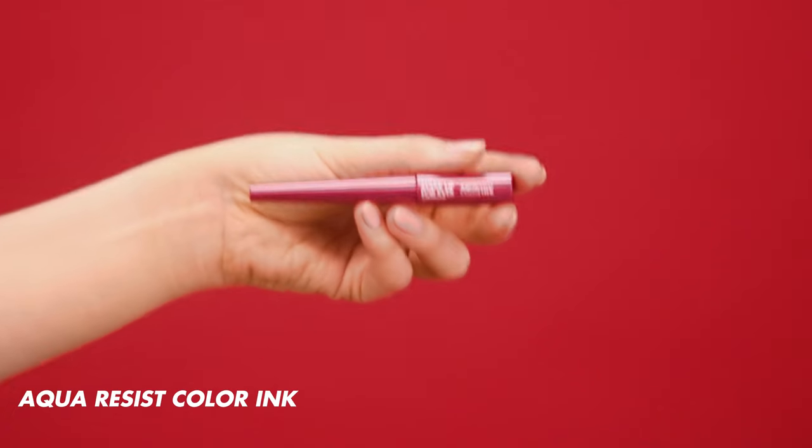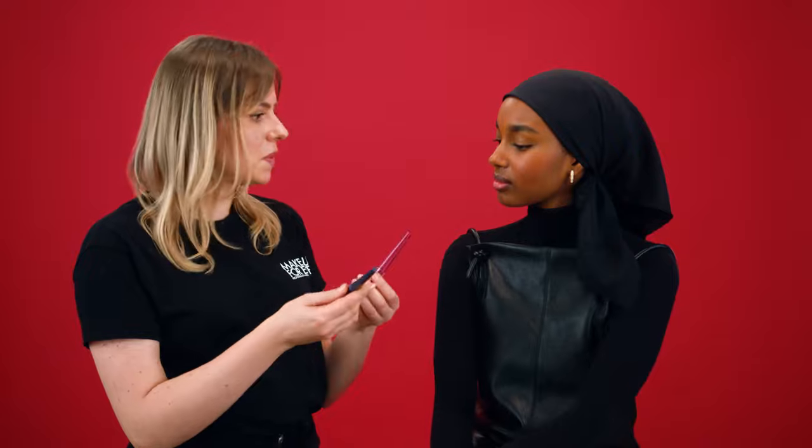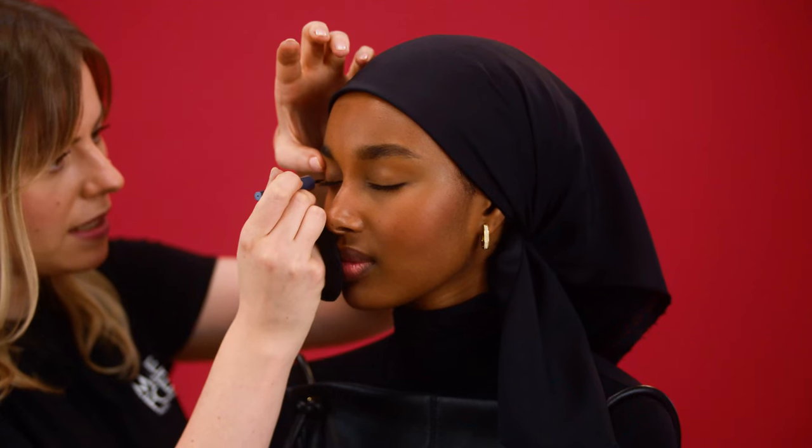Let's move on to our second option for the bright eye looks. We're going to use exclusively the aqua resist color ink liners and I've chosen two beautiful colors — pink and blue. I love them, they're my favorite colors, especially pink! I chose those colors because they are quite opposite on the color wheel, which means when we place them together you'll have a lot of contrast on your eyes. The pink one is metallic and the blue one has a duochrome shift to it, so it's going to be a very bright and original look.